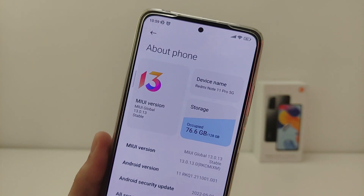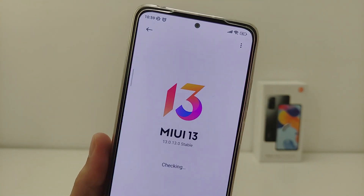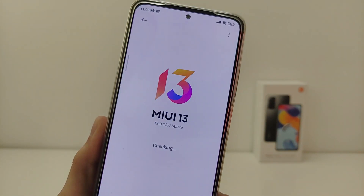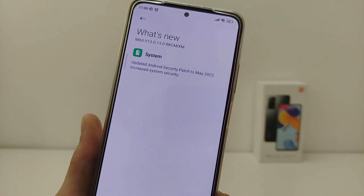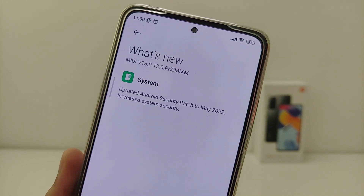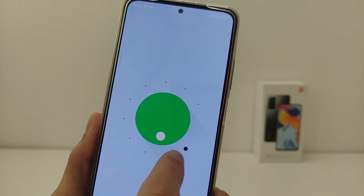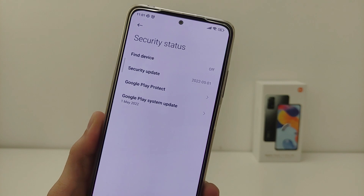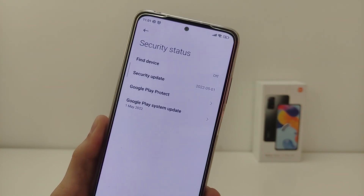Hi guys, in this video I will review the new update for Xiaomi MIUI 13.0.13.0. I will show you what's new and how the update and performance tests work. Let's start with the list of changes: System Update, Android Security Patch May 2022. This update is based on Android 11.